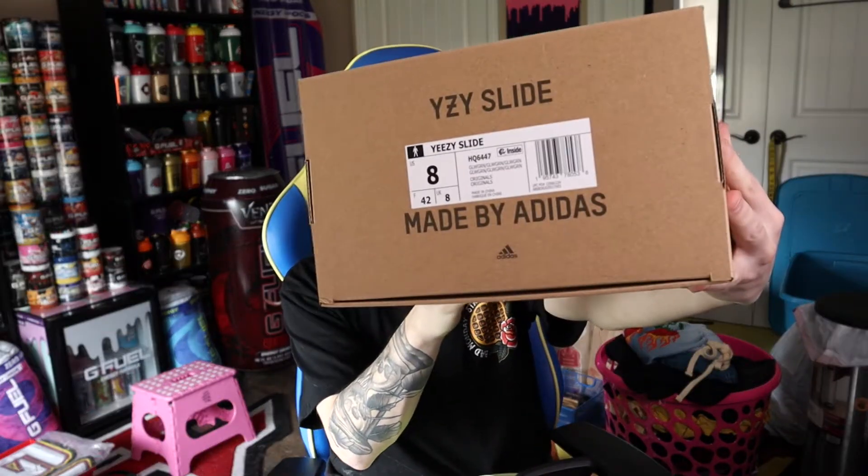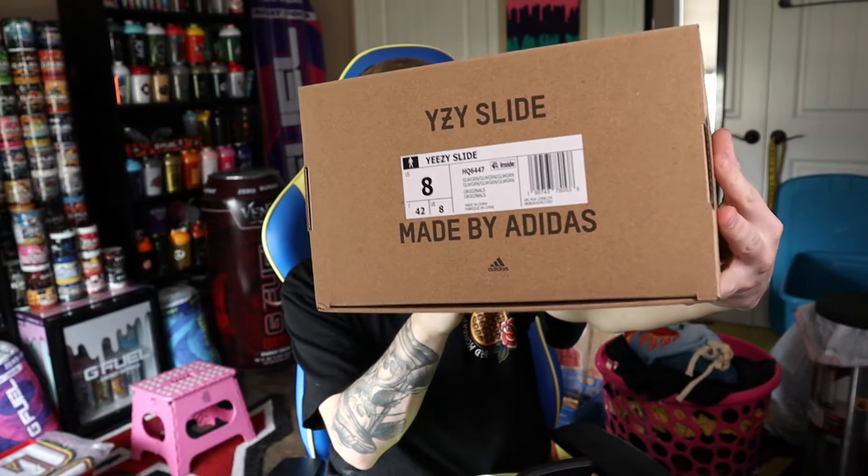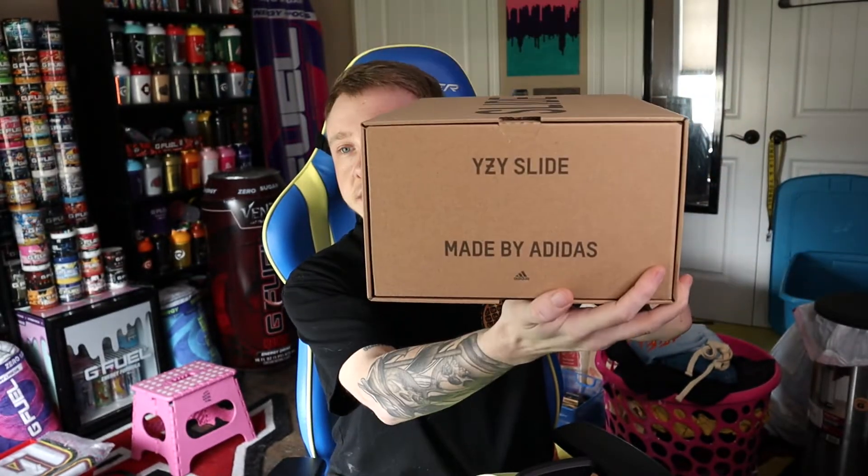Let's take a look at the box, which is exactly the same as any other slide box. Here with the size tag you got size 8 and then Glow Green as the official colorway. Slide on the top, Yeezy Slide on this side. Same old box, same old box size, all that good stuff.